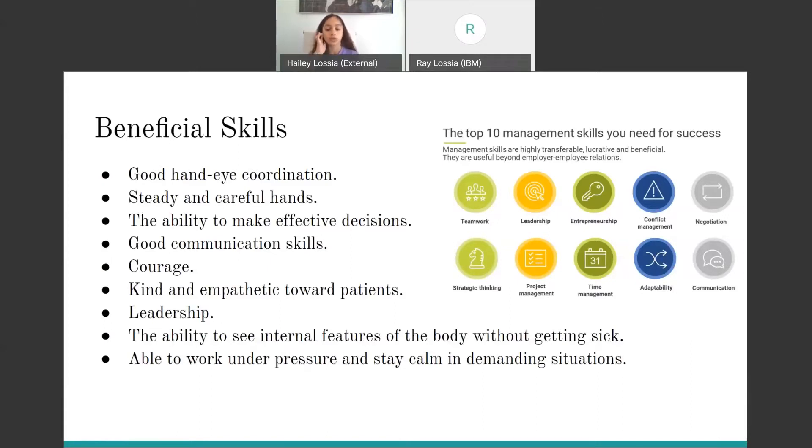To the right you will see a picture that shows the top 10 management skills that you need for any job.